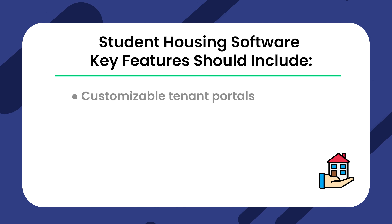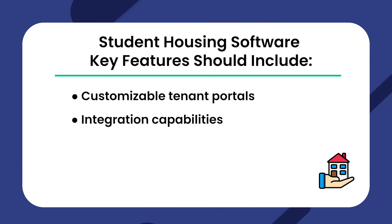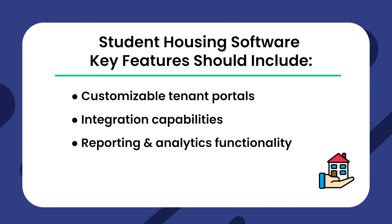Look for key features like customizable tenant portals, integration capabilities, and reporting and analytics functionality to create a more pleasant environment for everyone involved. Picking the right software includes considering several features that positively influence your property management and resident experience — tailored tenant portals, connectivity options, analytics, and reporting capacity to elevate your services to the next level.